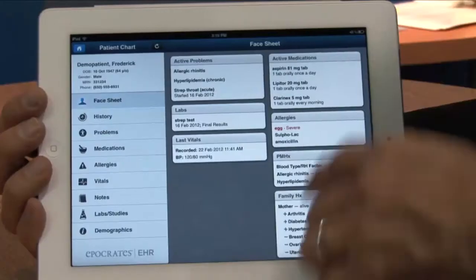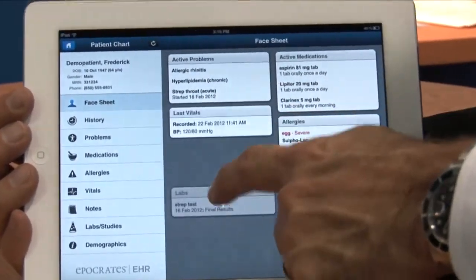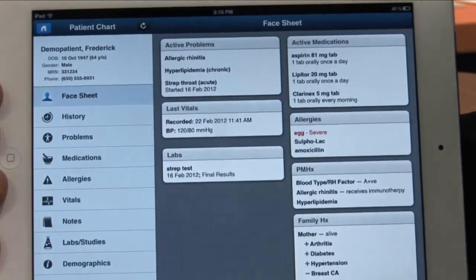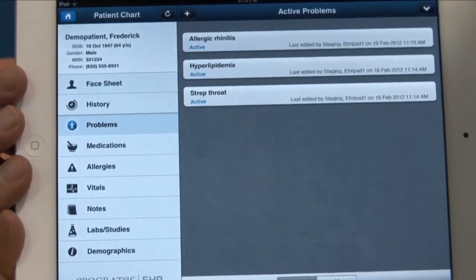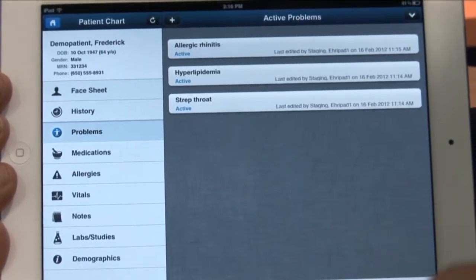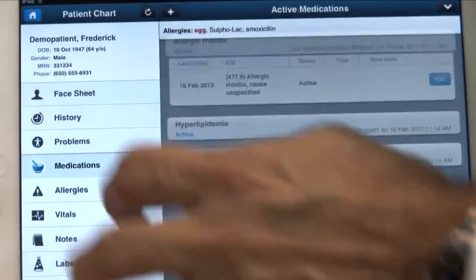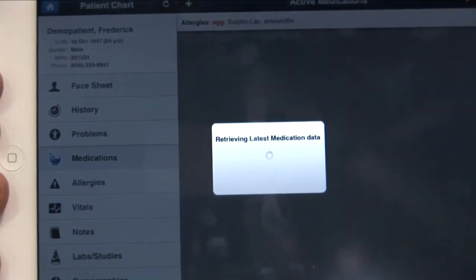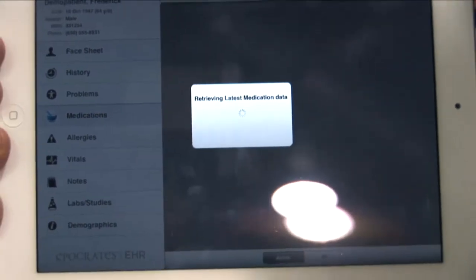We're going to do a little demonstration now — if you'd like to go to your iPad. As you can see here, this is the face sheet once you log in and select the patient. You have a view of all the pertinent points on the patient. You can point, click, and drag to customize the look of the face sheet. You can select items by simply tapping — so if you want to drill into problems, you tap there, and tap again for more detailed information. Same with medications: a medication list shows up, and if I want to add a new medication, I simply tap the plus button.